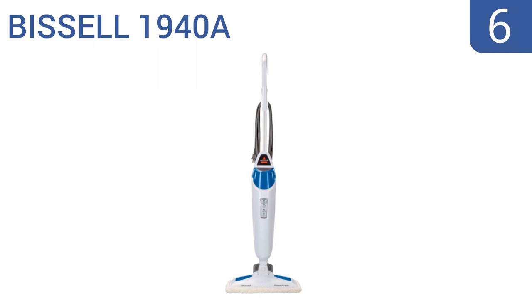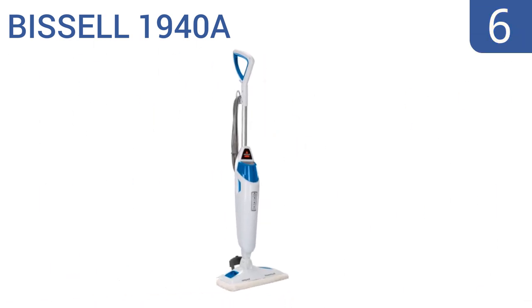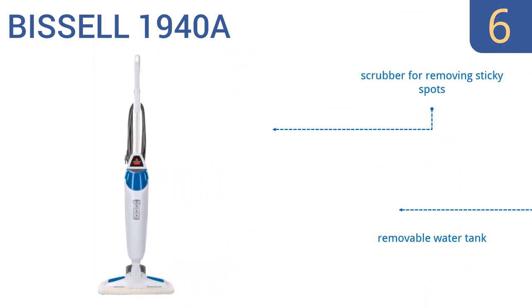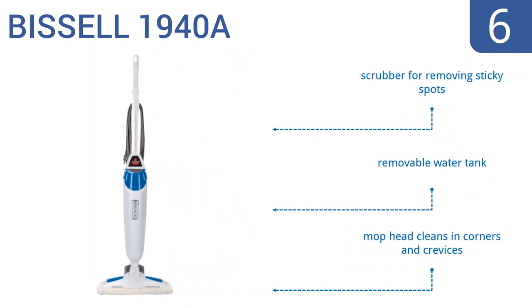Moving up our list at number six, if you appreciate the clean home your mother keeps, help her keep it even cleaner with the Bissell 1940A PowerFresh steam mop. This unit speeds up cleaning time compared to a basic mop and is built with smart set steam control to accurately and efficiently target messes. It features a scrubber for removing sticky spots, a removable water tank, and a mop head that cleans in corners and crevices.